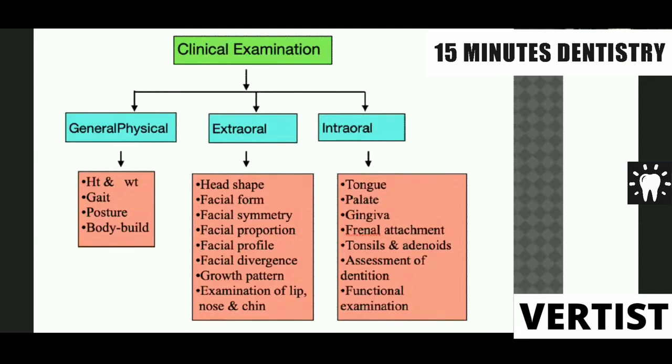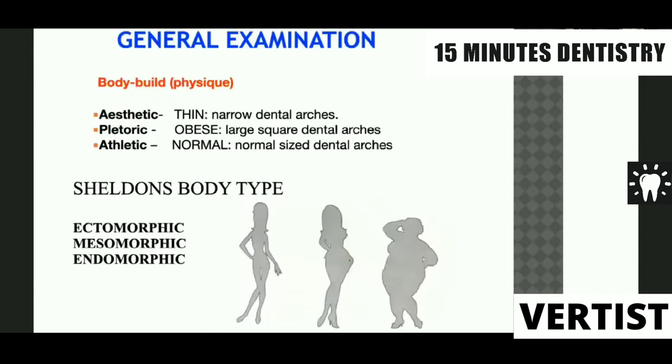In extraoral examination, we assess head shape, facial form, facial symmetry, proportion, and divergence. In intraoral examination, we check the tongue, palate, gingiva, frenal attachment, and functional examination. In general examination, we assess the body build of the patient because the body build can give us some idea about the shape of the dental arch. Body build is divided into three types: asthenic — thin, with a narrow dental arch; pletoric — obese, with a large or square dental arch; and athletic — normal build, with a normal sized dental arch.